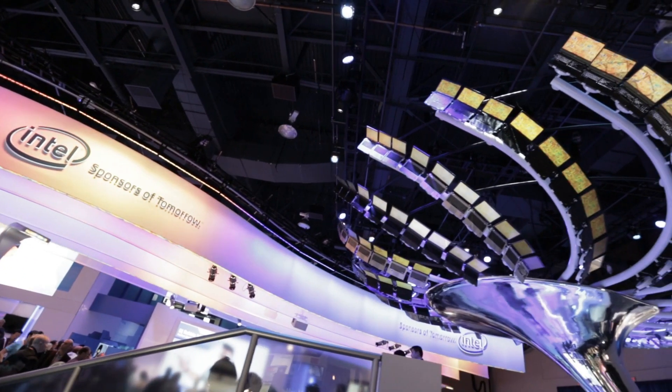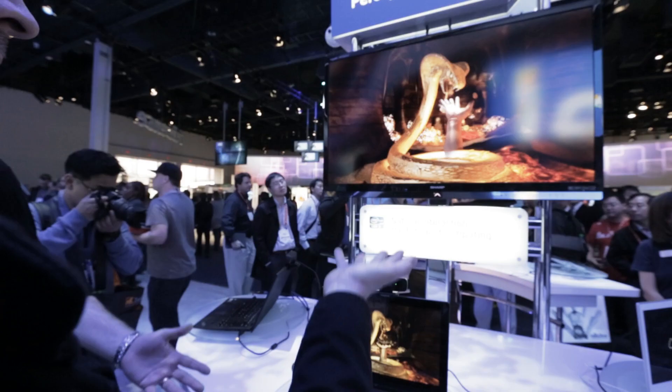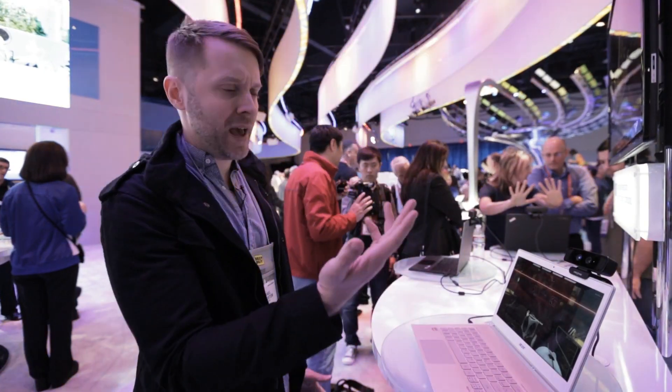Some of it's gaze tracking stuff, so you can have your computer follow your eyesight. Some of it's motion-based technology. What we're looking at right now is some six-cent stuff, just using a creative camera. We're going to play some Portal 2 with my hand.